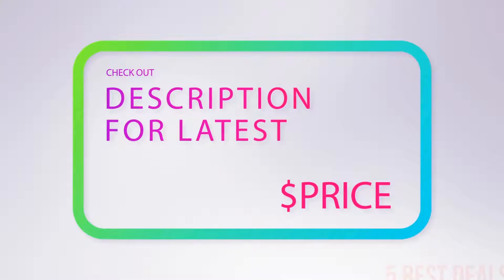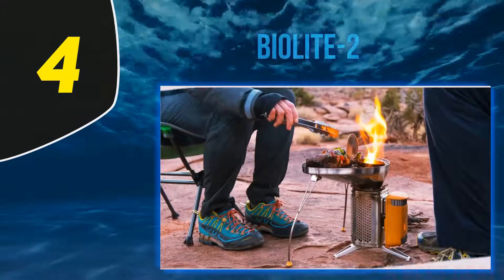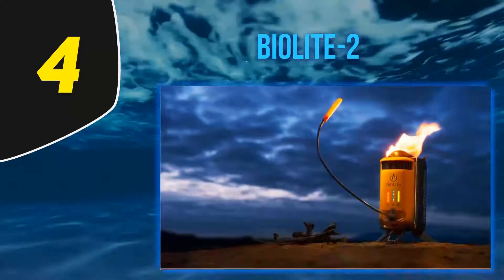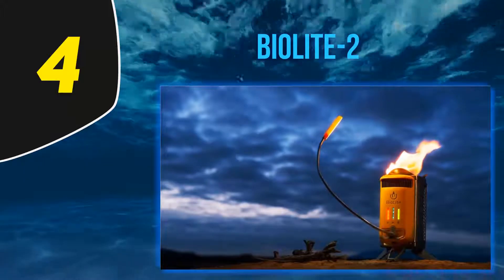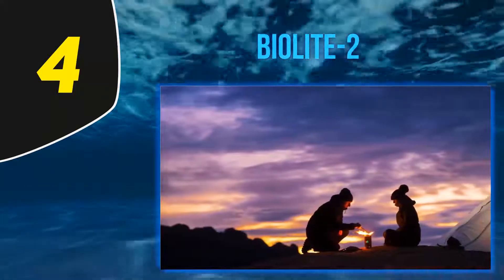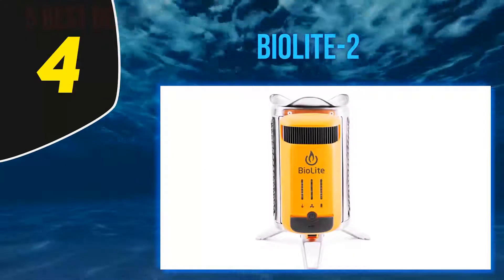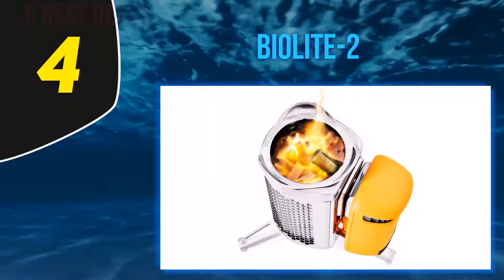At number 4, the BioLite Camp Stove 2. When you're out in the wilderness you shouldn't be staring at your phone — you should be looking at the stars, the mountains, or the valleys. That said, keeping a charged phone is important for safety, and keeping a rechargeable flashlight fully powered is always a good idea, and those GoPro camera batteries always seem to need recharging.